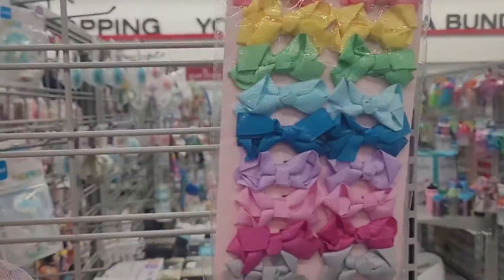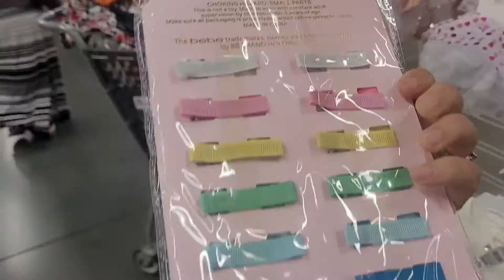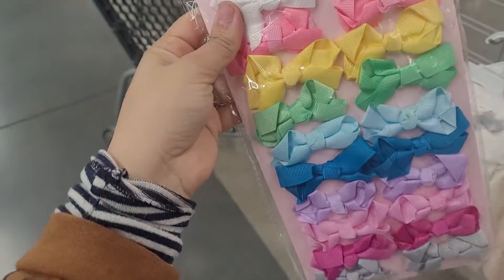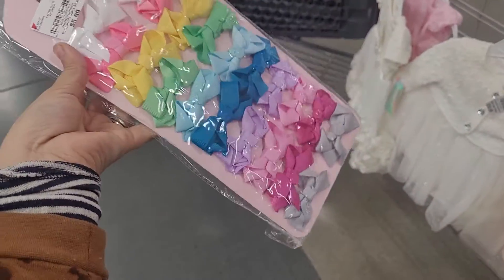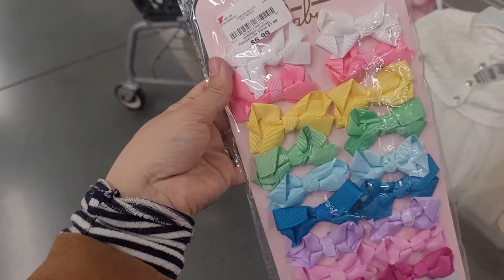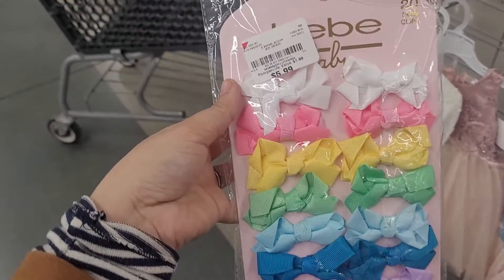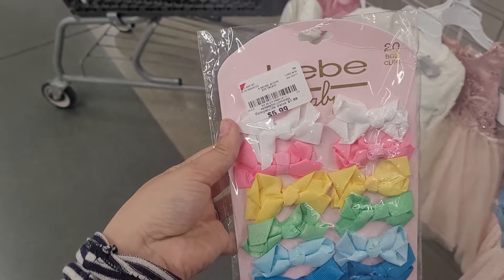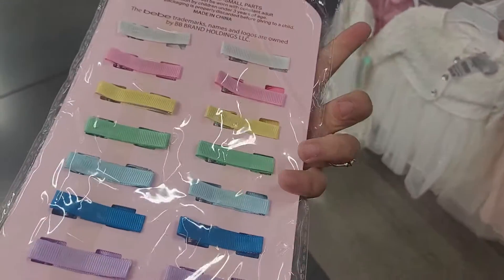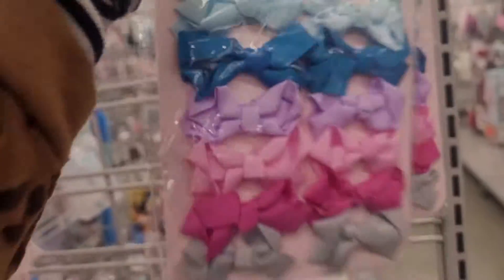And then they have these cute little bows right here. If they've got some hair, these are like the clip type. So these might not be for newborns but for a little bit older children. So these are also cute. How many bows are in here? 20 bows. And they are for $6. So that's not bad at all — that's like very cheap. And they are so cute. They have a whole bunch of colors in there.